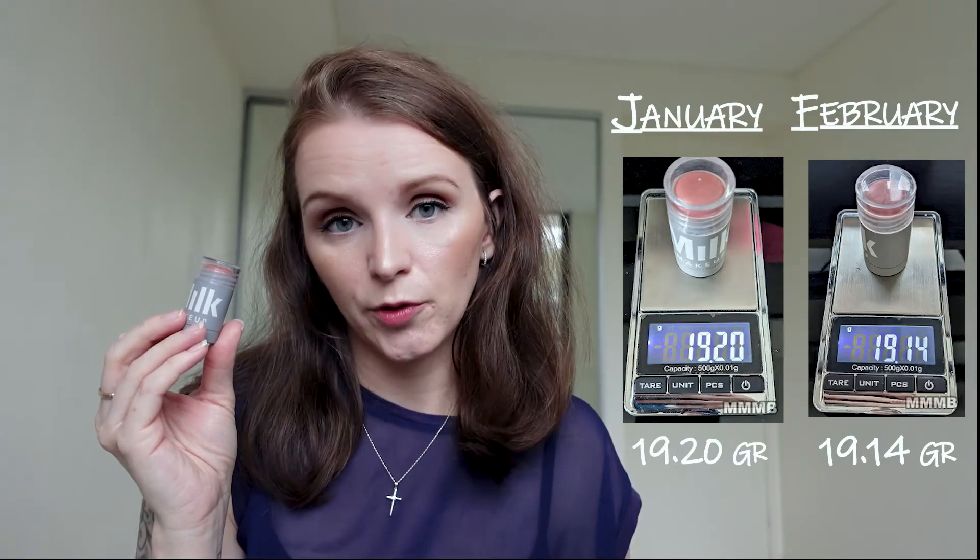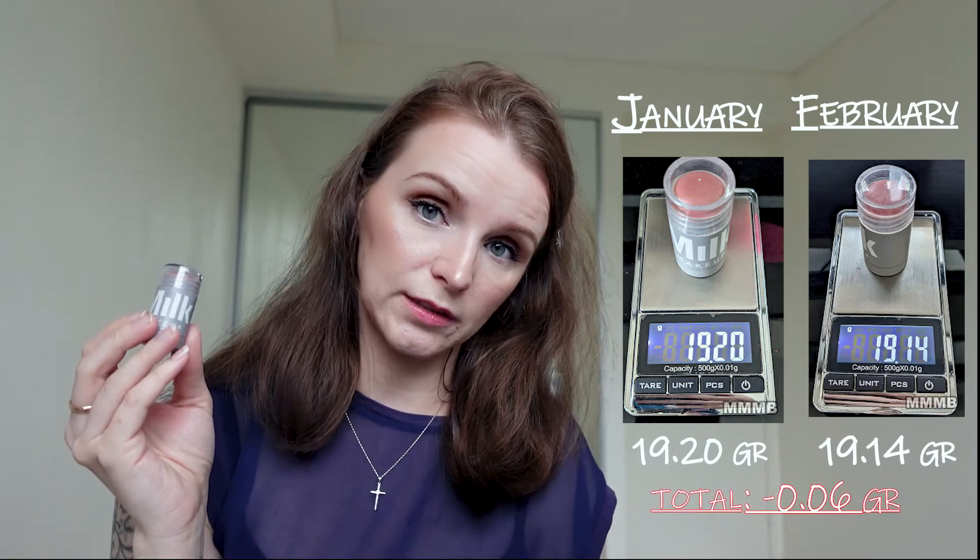The next product in this category — and probably the product that will get ditched eventually — is my Milk Makeup Blush. I've been using it the same way as the Milk Makeup Bronzer. I still feel like I've barely scratched the surface. But now that I have the Fenty, I think this one will be used less. I feel like this one doesn't really come up on my skin and I don't want to look too clownish putting on too much. What I've noticed with cream products is by the end of the day they disappear — is that just me? We dropped from 19.20 to 19.14 — a loss of 0.06 grams. I feel like this loss will eventually deteriorate because of the Fenty.